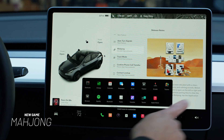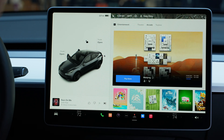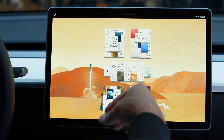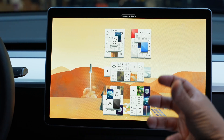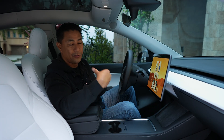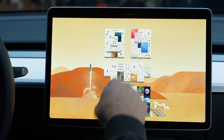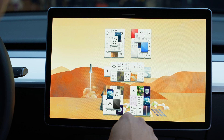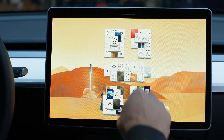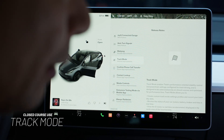The next feature is Mahjong — a new game added to the arcade. Pull up your arcade, swipe over to the left, and you can see the game Mahjong. Hit play and you have a new matching game. It's a little different from traditional Mahjong where you physically feel the tiles — here you do everything on screen, pairing things up. If you need help, click on hint. Pretty cool to have Mahjong now on the Tesla.